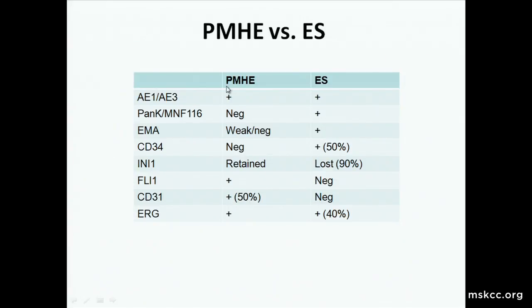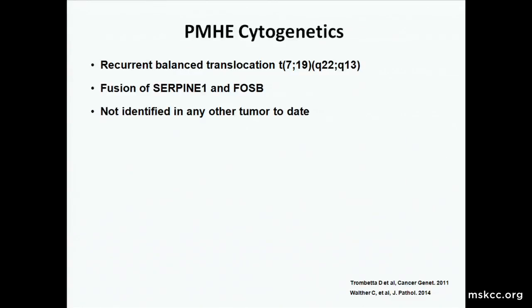The rationale for splitting pseudomyogenics from epithelioid sarcoma was first the INI1 expression, with also some subtle differences in presentation. Epithelioid sarcoma generally presents on a distal extremity and then marches up that extremity — it doesn't present as multiple masses across multiple tissue planes. Epithelioid sarcoma is also significantly more aggressive, with about a 40% risk of lymph node involvement, much less in pseudomyogenic hemangioendotheliomas. The cytogenetics have been worked out: there's a translocation t(7;19) fusing two proteins, and FosB may be helpful via IHC, though it shows reactivity in some normal tissues.